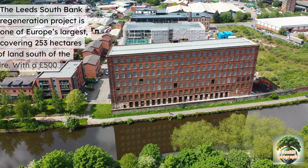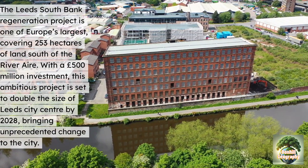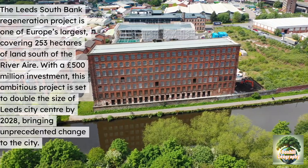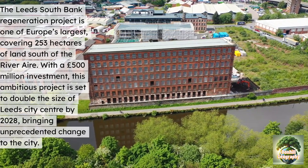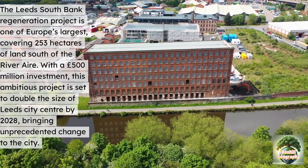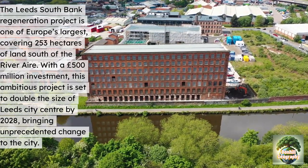The Leeds South Bank Regeneration project is one of Europe's largest, covering 253 hectares of land south of the River Aire. With a £500 million investment, this ambitious project aims to double the size of Leeds City Centre by 2028, bringing unprecedented change to the city.